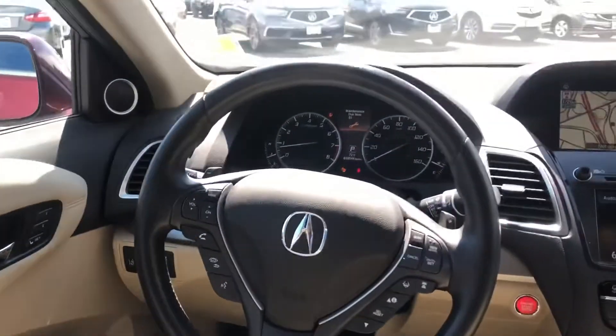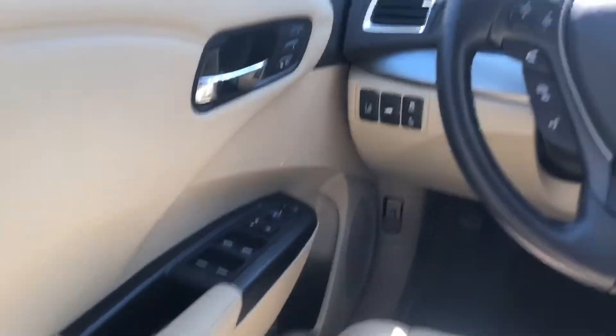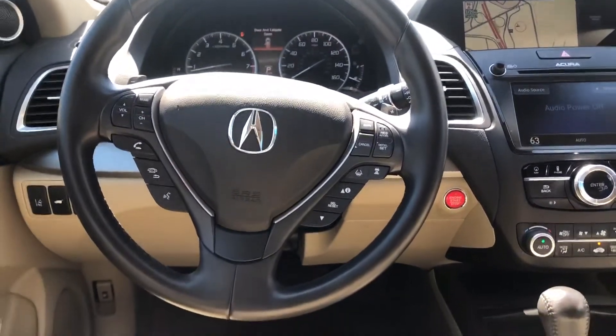We also have heated front seats, a multi-functioning steering wheel with lane keeping assist and adaptive cruise control, memory seats, auto windows, Acura Lane, a garage door opener, and a beautiful sunroof.